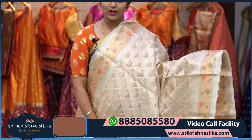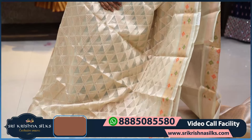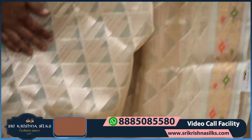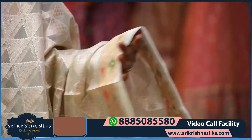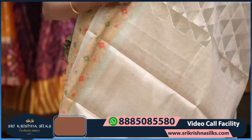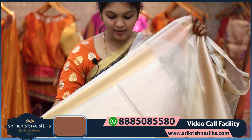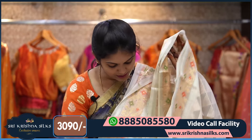Next is another pretty concept saree — a half white shade with antique zari weaving featuring triangle motifs throughout. The border is in self shade with python-inspired designing in orange and green shades. The pallu has a checked peacock design in rudraksha motif style.